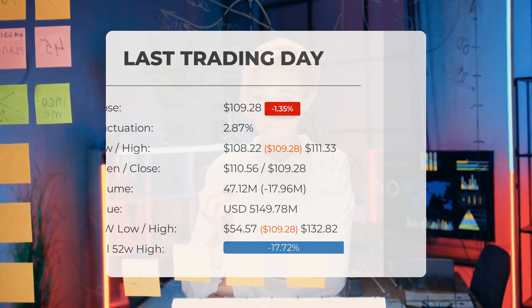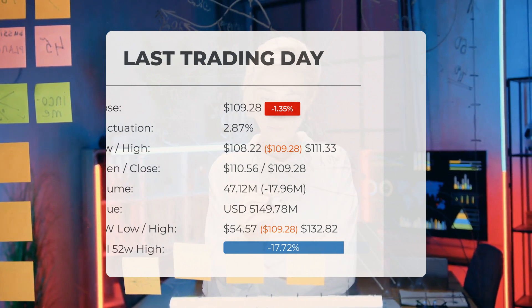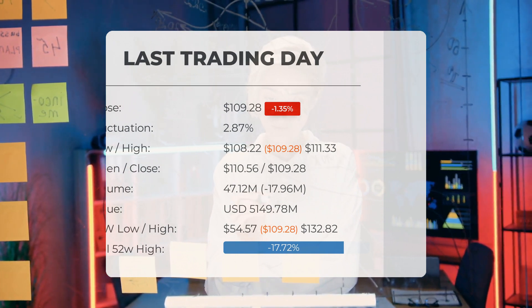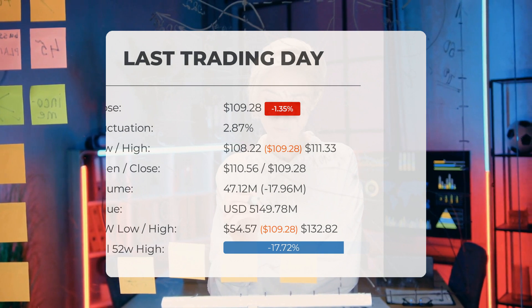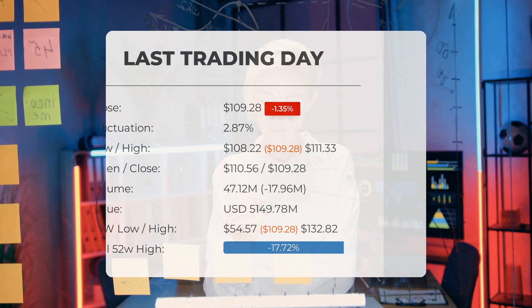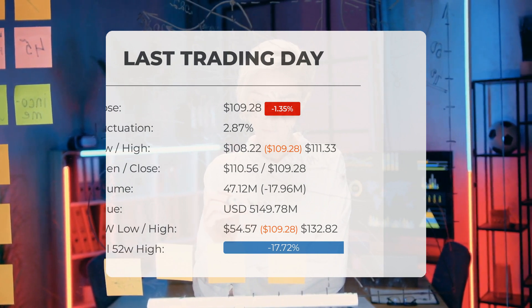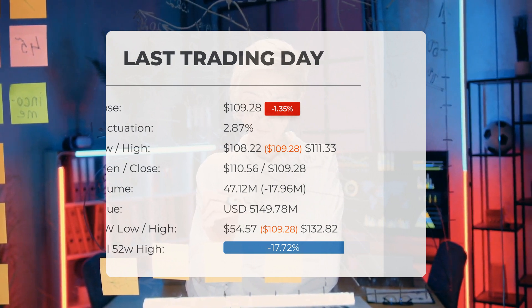Volume fell on the last day along with the stock, which is a good sign, as volume should follow the stock. Trading volume fell by 18 million shares, with 47 million shares bought and sold for approximately $5.15 billion. Over the past 52 weeks, the highest price was $132.82 and the lowest was $54.57. Currently the price is 17.72 percent — or $23.54 — below the 52-week high, and 33.55 percent — or $55.18 — below the all-time high of $164.46 set on November 30th, 2021.